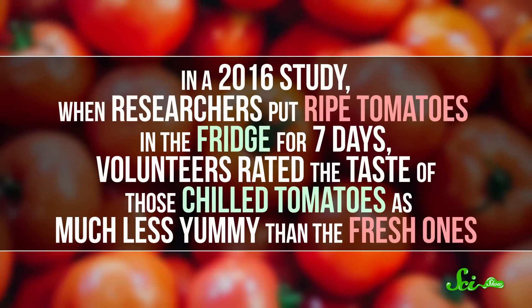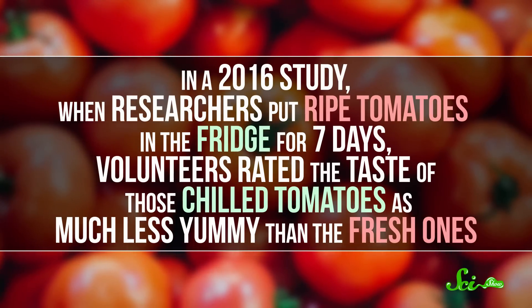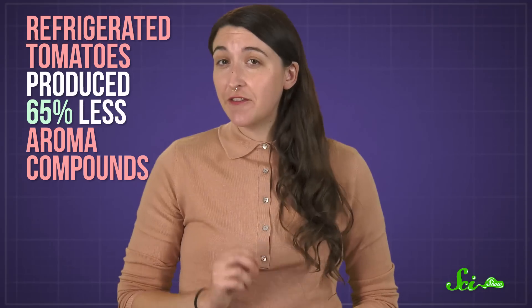In a 2016 study, when researchers put ripe tomatoes in the fridge for seven days, volunteers rated the taste of those chilled tomatoes as much less yummy than the fresh ones. But the sugar and acid levels — those key components of taste — didn't differ between the chilled and fresh fruits. What did change were those aroma compounds: refrigerated tomatoes produced 65% less of them. That led the team to conclude that the change in the tomato's flavor is caused by a reduction in its odor molecules, not a change in actual taste.